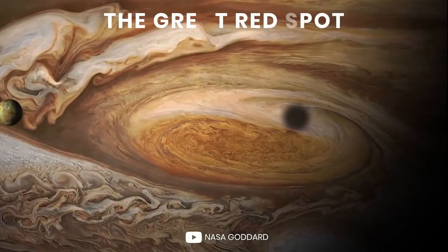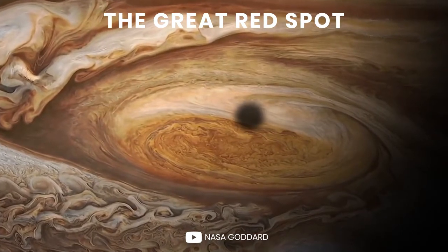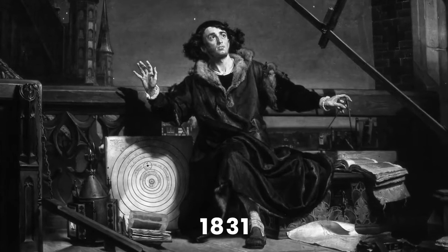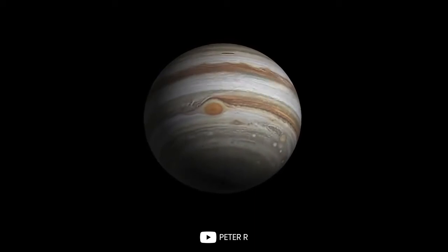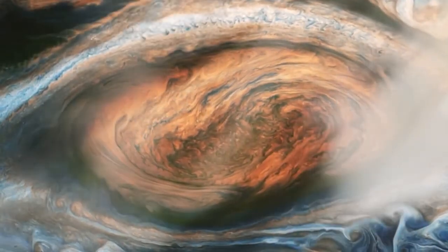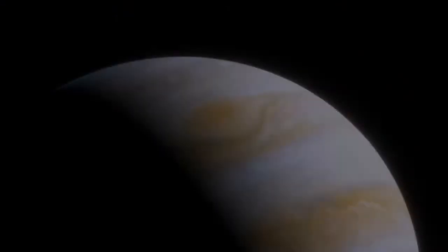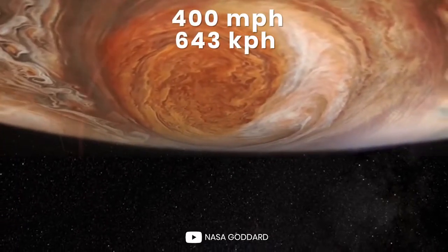The Great Red Spot is one of the most iconic features of the planet. It is a massive storm the size of the Earth that has been raging since it was first sighted in 1831. Trapped between two jet streams, it is called an anti-cyclone that swirls about a center of high atmospheric pressure and rotates in the opposite direction that hurricanes do on Earth.